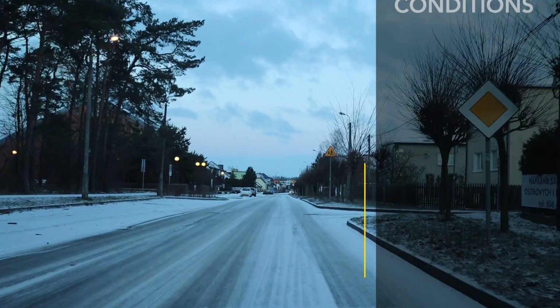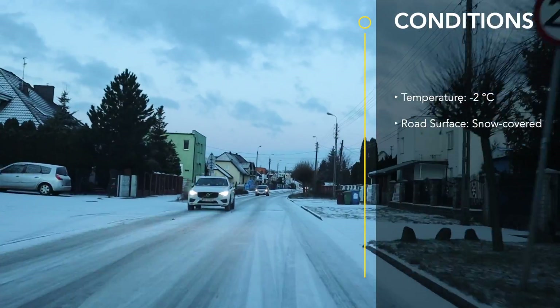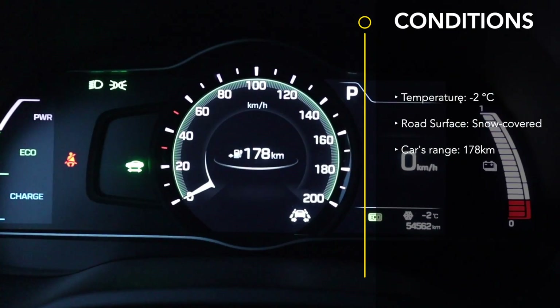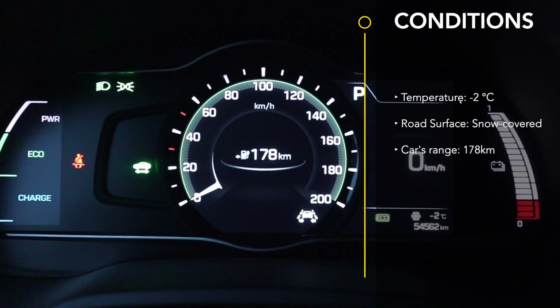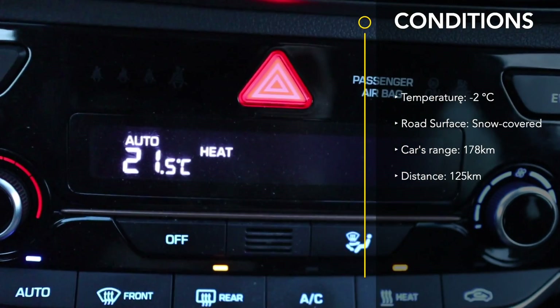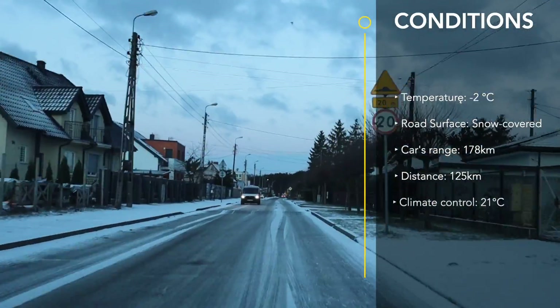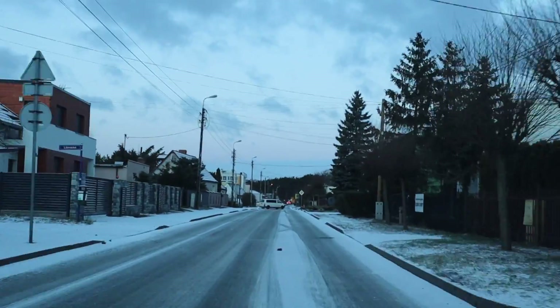Now before we start, let's set the scene. It's minus 2 degrees Celsius, there's snow on the roads, the car's range is showing 178km, and I'm about to embark on a 125km journey. I've got my heating set up to a cozy 21 degrees. Will I make it? Let's find out.